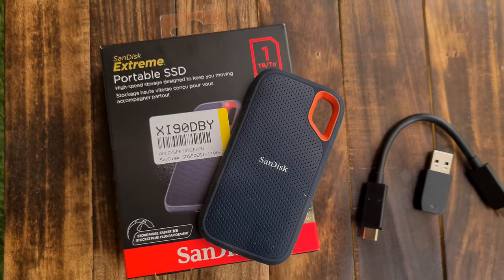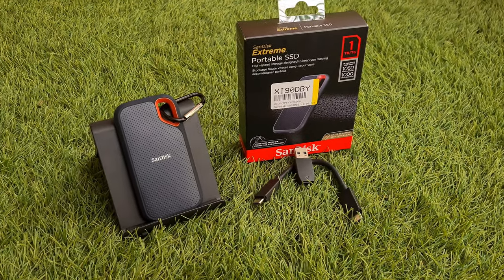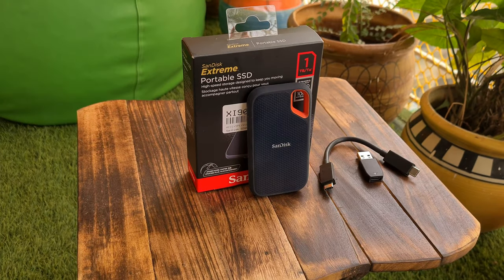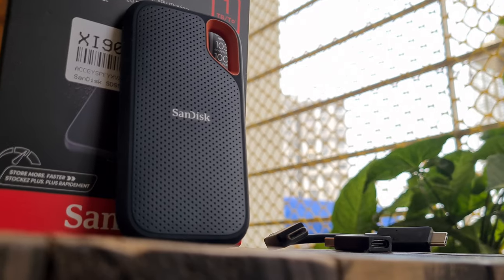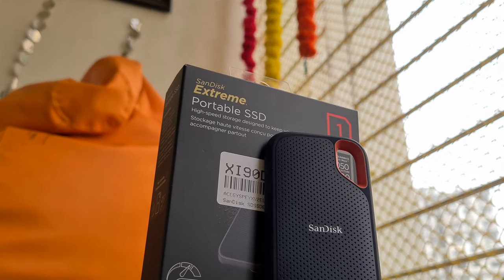Other than that, there is nothing to complain about at all. The Sandisk Xtreme is an average drive vis-à-vis the competition with some claimed standout numbers. The design and form factor are spot on, and while we have one reservation regarding the bundled cable, you can't go wrong at this price.